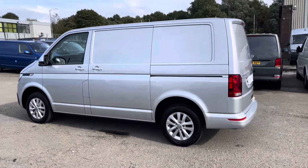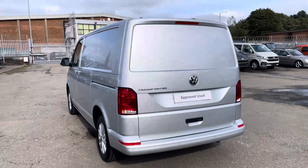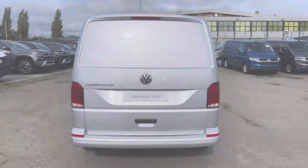This is a 2 litre diesel engine with 150 PS power output. This vehicle also comes with a minimum of 1 year's manufacturer's warranty, 1 year's roadside assistance and much more.